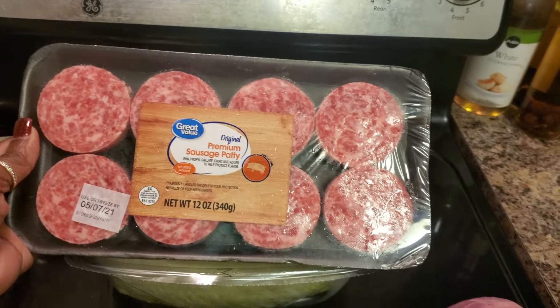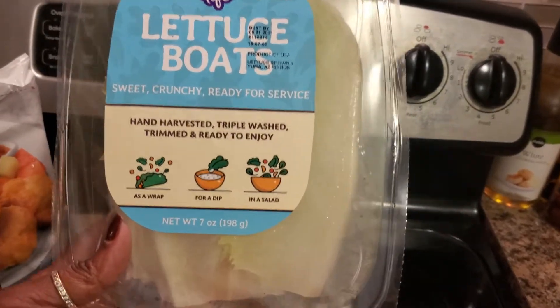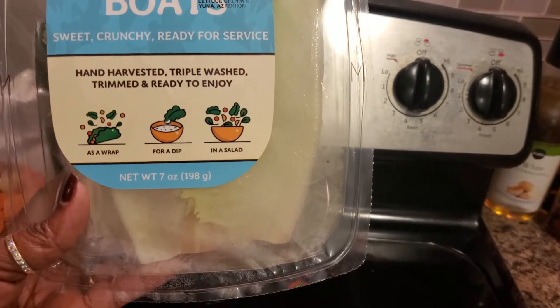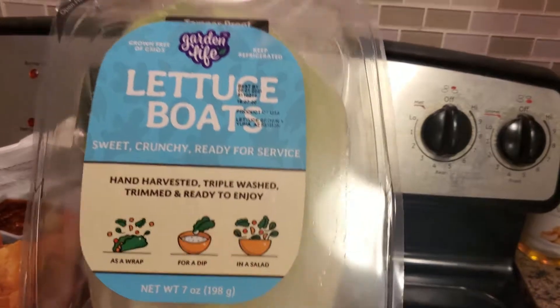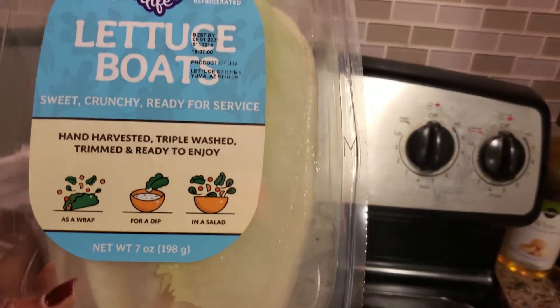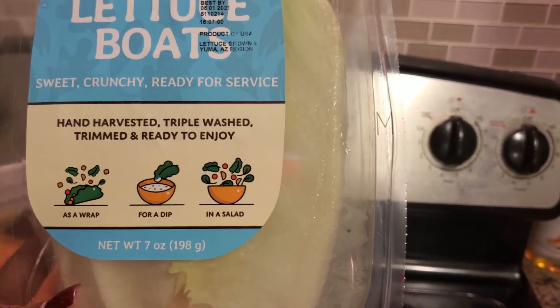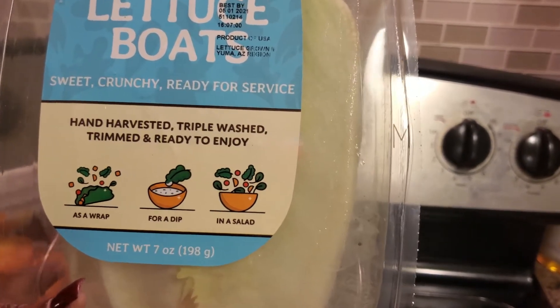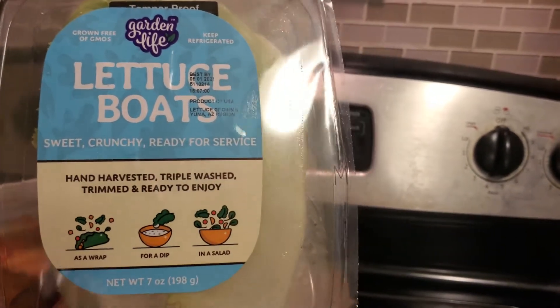I got some sausages — I'm loving these sausages from Walmart. That's going to be for breakfast in the morning. I'm also trying these lettuce boats for the first time. It says they're sweet and crunchy and ready to serve. You can use them as a wrap, a dip, or in a salad. So I'm thinking I can use them as a substitute for bread with my ham, turkey, and cheese.